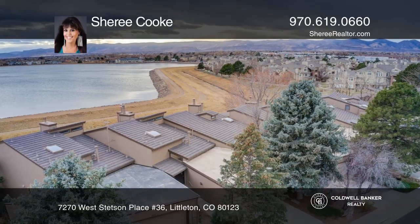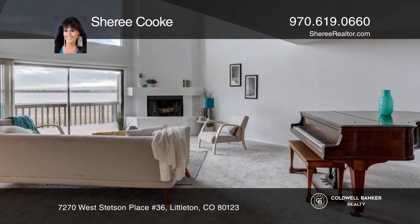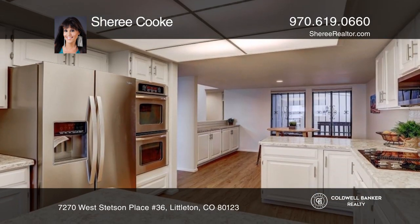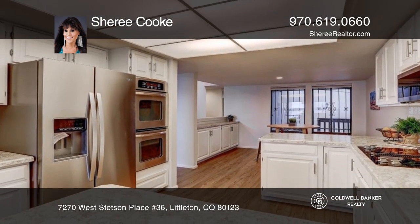This turnkey open floor plan includes a living room with a fireplace, kitchen with dining, formal dining room, and access to the outside deck with beautiful lake views.